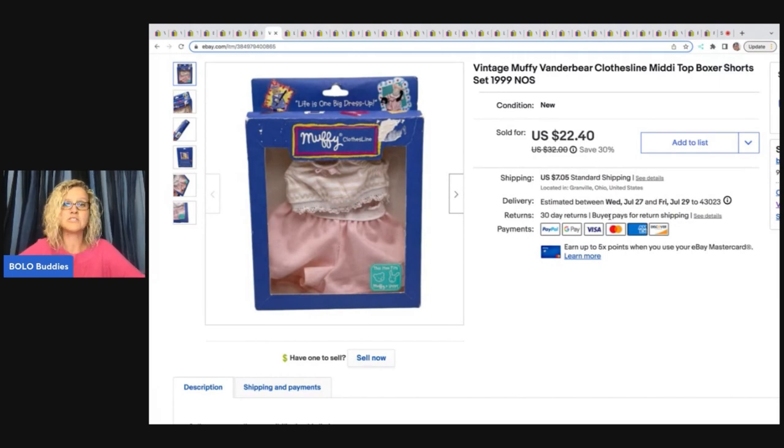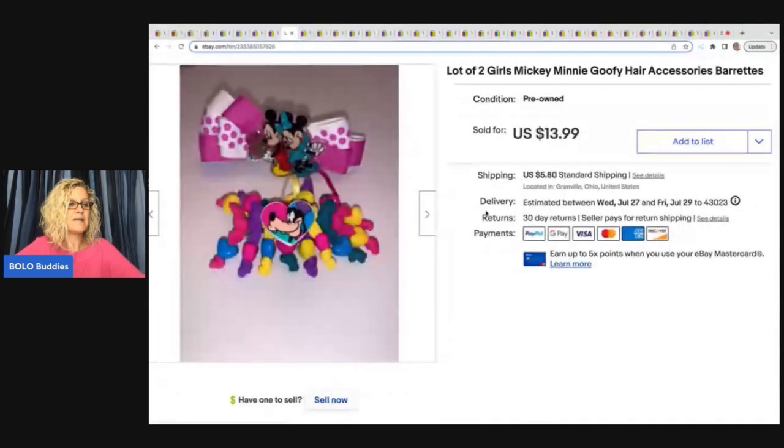This is vintage Muffy Vanderbear Clothesline midi top and boxer shorts set from 1999. I got this at a garage sale and it sold really quickly for $22.40 plus shipping.